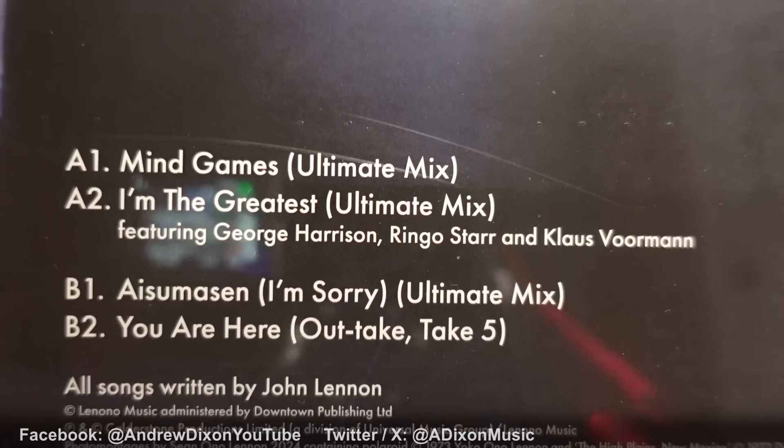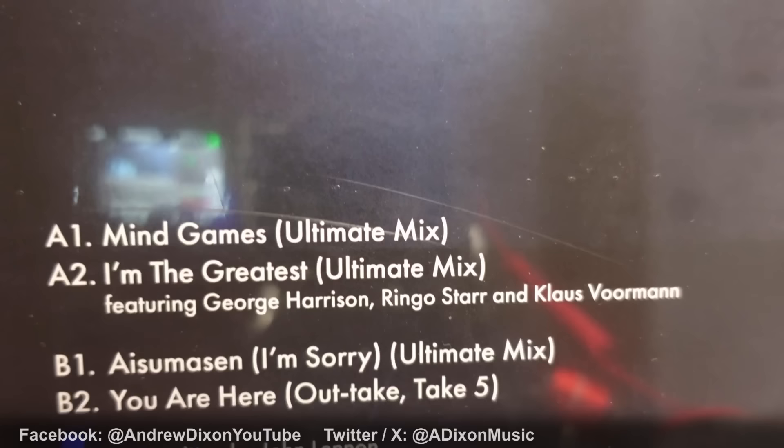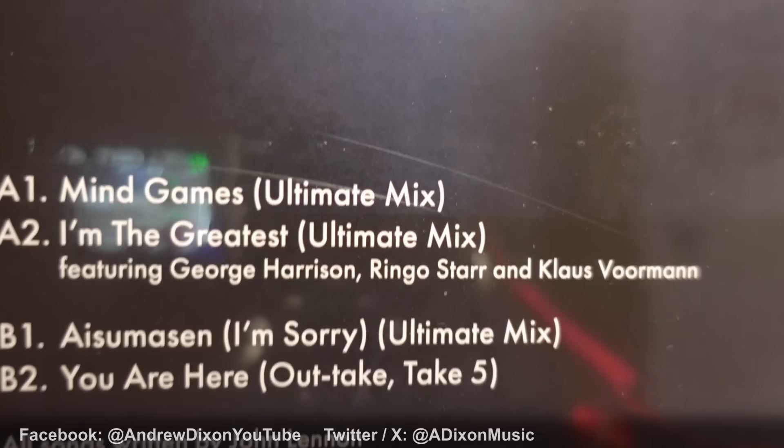The four tracks — I've listened to this quite a lot and made considerable notes. Kicking off side A we've got Mind Games Ultimate Mix and I'm the Greatest Ultimate Mix, the song John wrote but later gave to Ringo. On side B we've got I Seem a Sense / I'm Sorry Ultimate Mix, and then You Are Here Outtake Take Five.